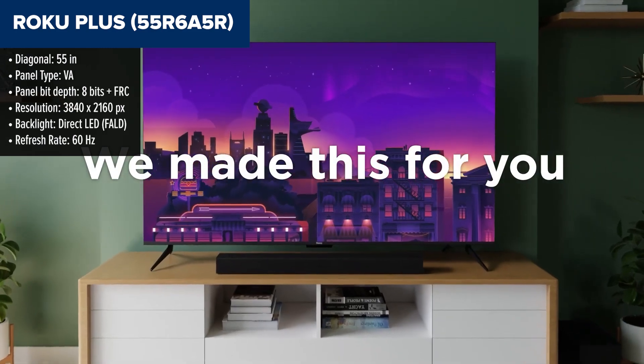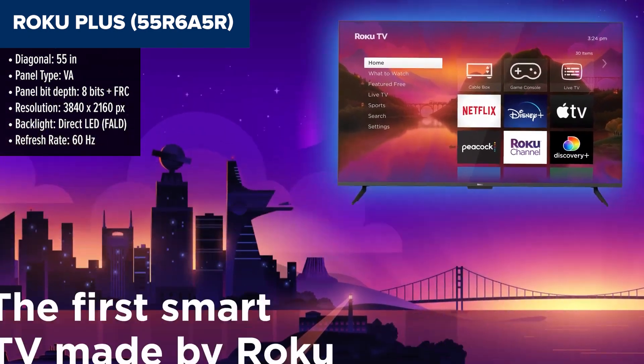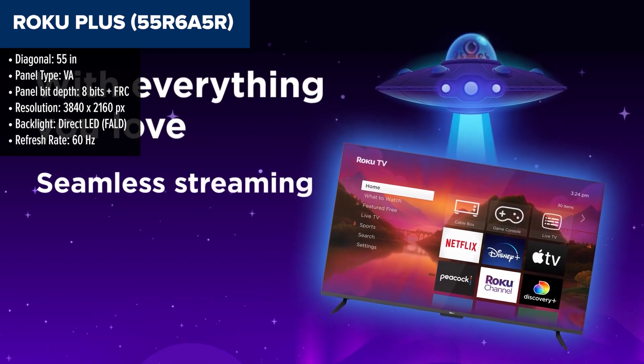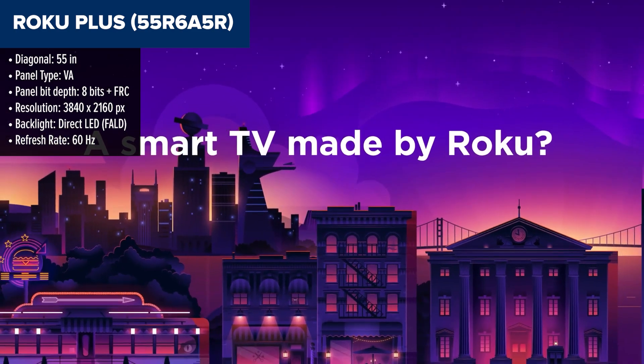The Roku Plus stands out in the budget TV market for its Quantum Dot technology, which promises a wider colour gamut than traditional TVs. This technology, usually found in higher-end models, brings vivid, lifelike colours to the 55-inch screen, enhancing your viewing experience whether you're binge-watching your favourite series or enjoying the latest blockbuster movies.